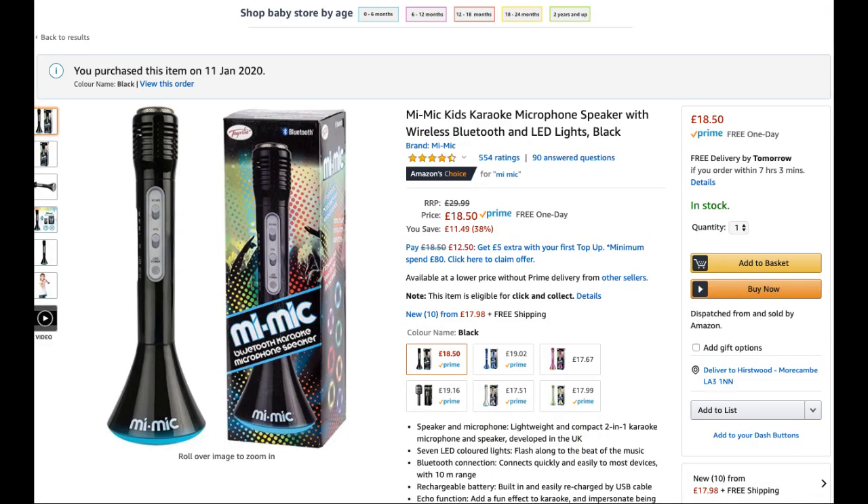So there it is. It's the Mi Mic. It's £19, so it's cheap enough. Sound quality is okay, but it's a great little gadget, especially for lockdown sensory.